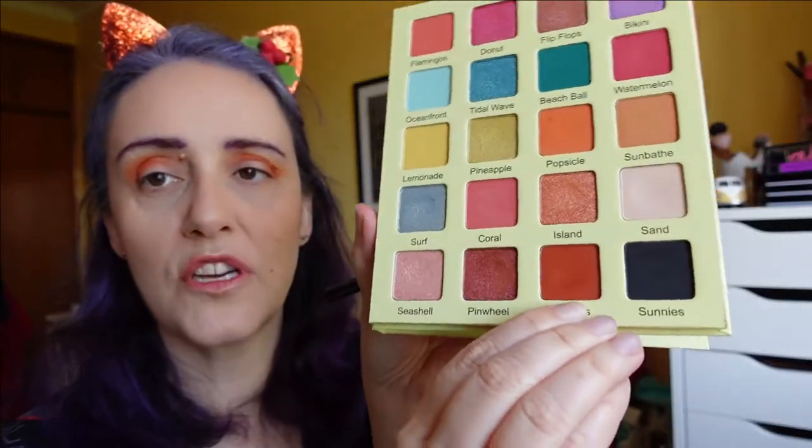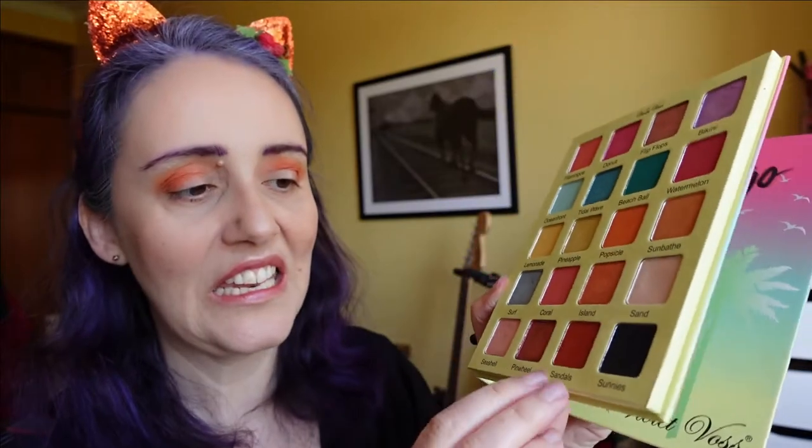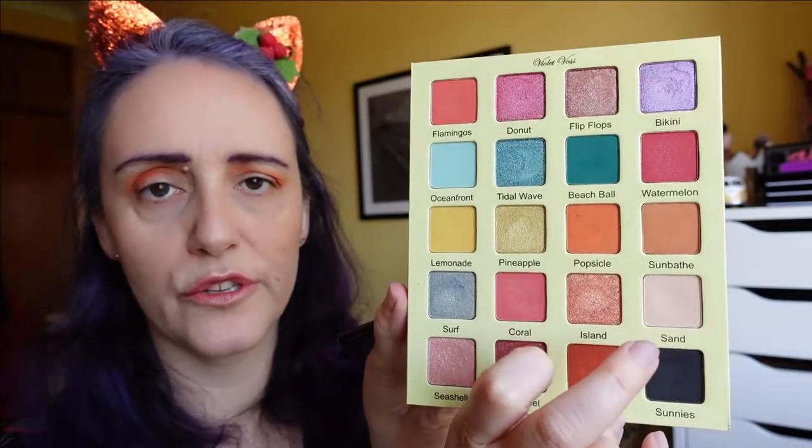Let me guide you through this a little bit. First, I've used the shade Sandals down here, and now I'm blending it out with the shade Popsicle — this brighter orange right here.